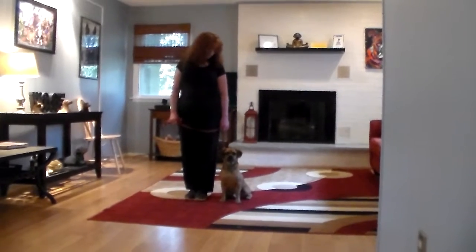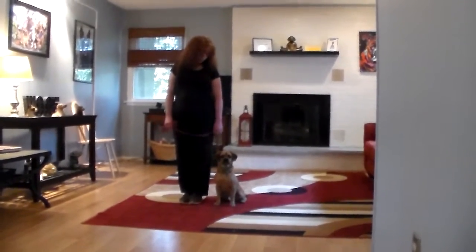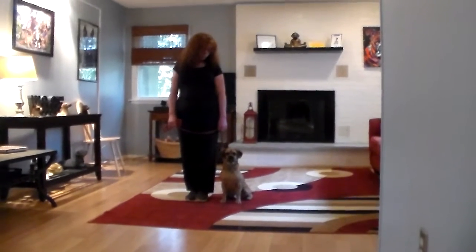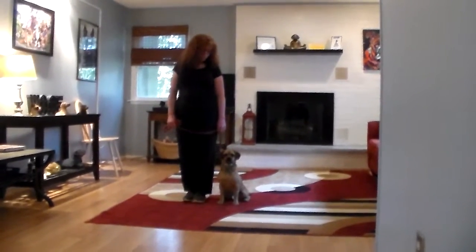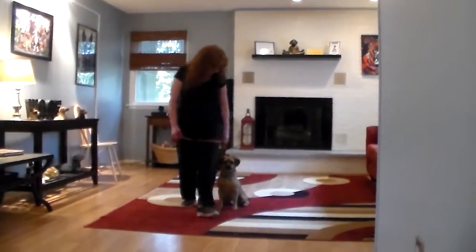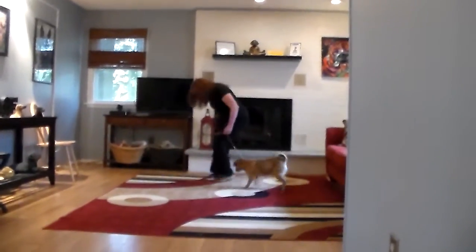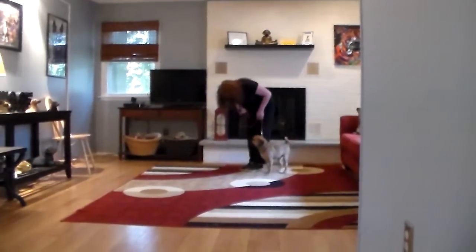He is sitting very nicely at Brandy's left, which is where all of our obedience training is done, and the first exercise that we're going to demonstrate is heeling. Heeling is proper leash walking and the command is 'Charlie, heel.' At this point Charlie has a job to do, and we're videoing him inside because it's raining.